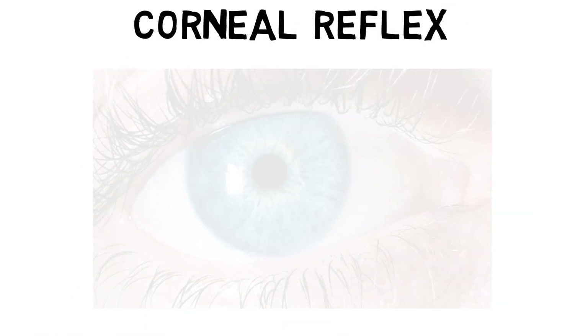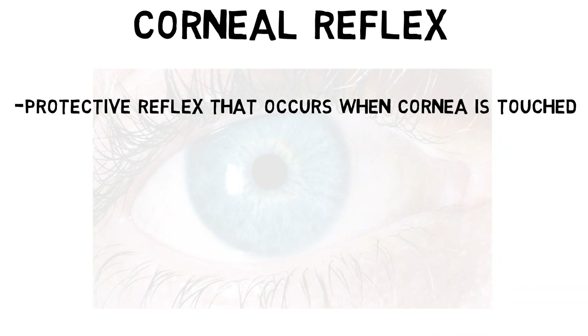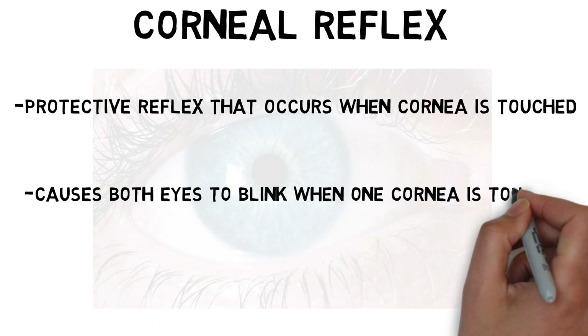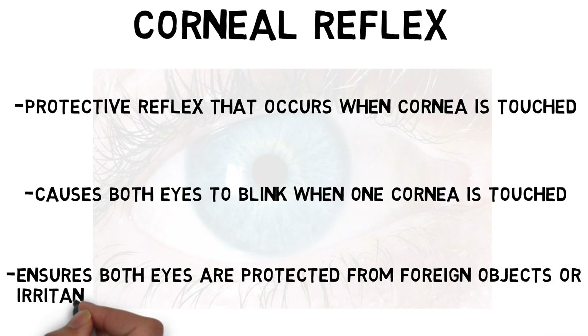The corneal reflex is a protective reflex that occurs when the cornea of either eye is touched. When this happens, the corneal reflex causes the eye being touched to blink, but it also causes the other eye to blink at the same time. This ensures that both eyes are protected from any foreign objects or irritants in the environment.